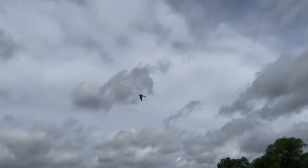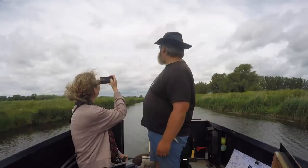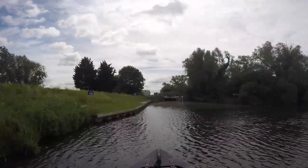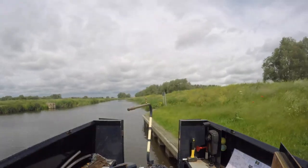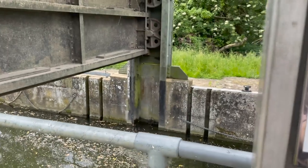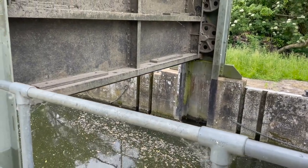We've seen many of these common terns fishing, but this is the first one we've caught on camera making a dive. In the distance we spot the one lock on this navigation — it'll be the first lock we've done since we came off the relief channel. The lock is set against us, so the first thing we need to do is close the upstream guillotine gate.